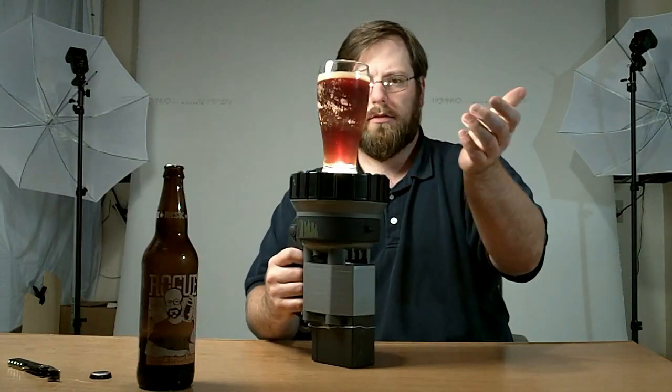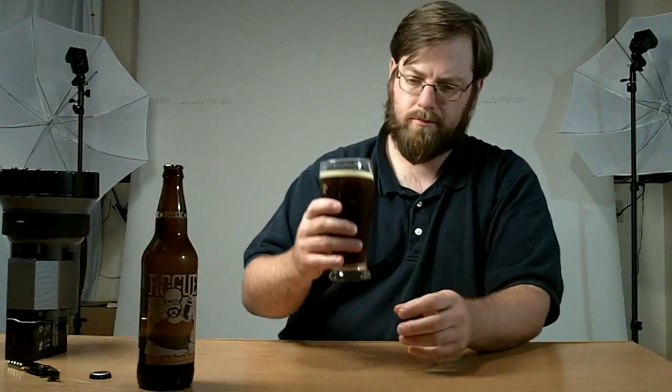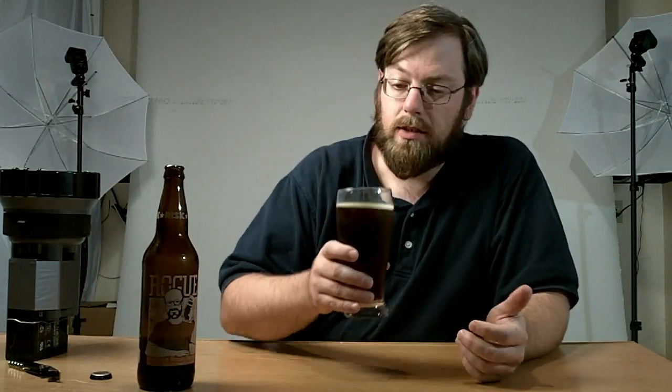So there we have it in the glass. Looks like a nice mahogany sort of brown there — very nice. Sort of a light tan head. So it's a nice looking beer. Let's see how it smells.